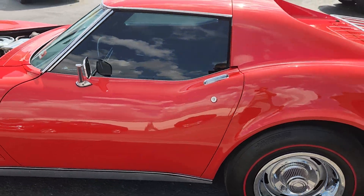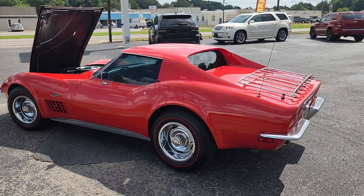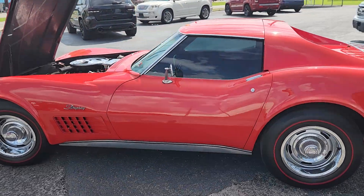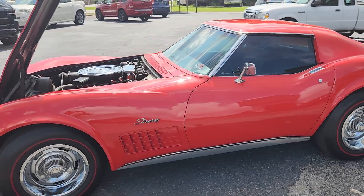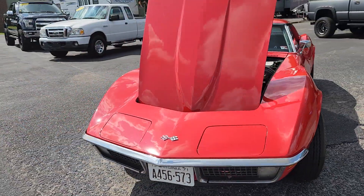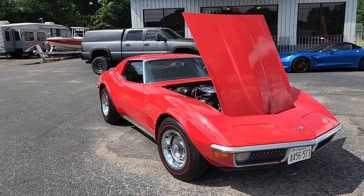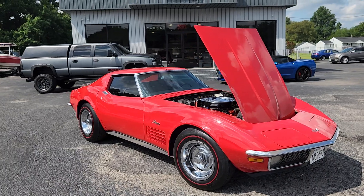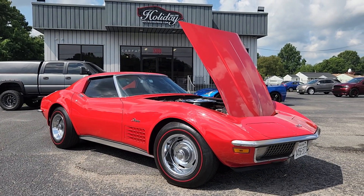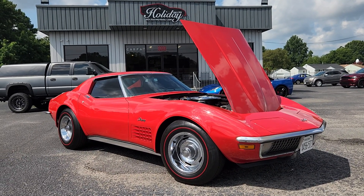We've got it here for you at Holiday Motors, 3203 Victory Boulevard, Portsmouth, Virginia — been right here since 1974. Online at HolidayMotors.com, and you can call us directly at 757-487-7333. We of course take trades and always top dollar for them, so give us a call today and let us know how we can earn your business. We appreciate you watching and look forward to hearing from you.